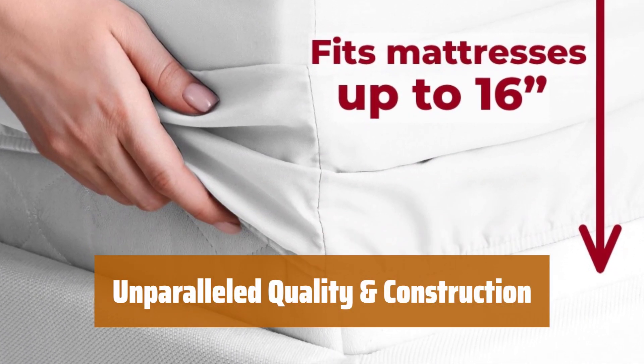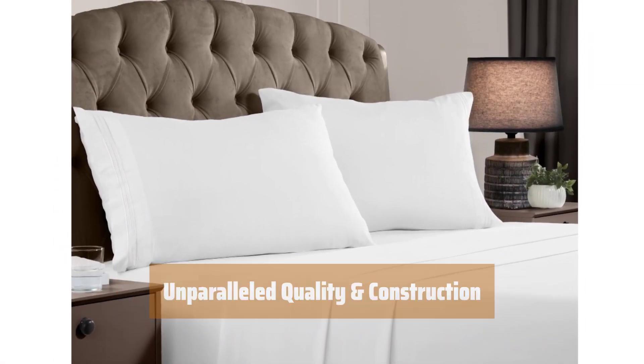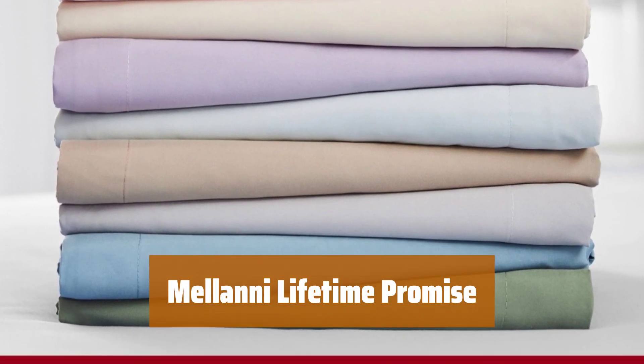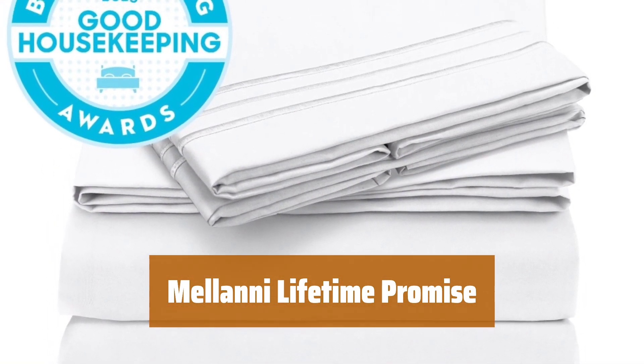Rest easy knowing that these sheets are ecotech-certified and environmentally friendly. The deep pockets and sewn-in elastic ensure a snug fit that stays in place. Not satisfied with your purchase? No problem. Milani offers a lifetime promise — return the sheets anytime, no questions asked. Buy with confidence.